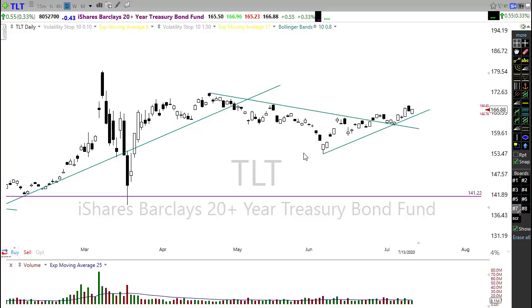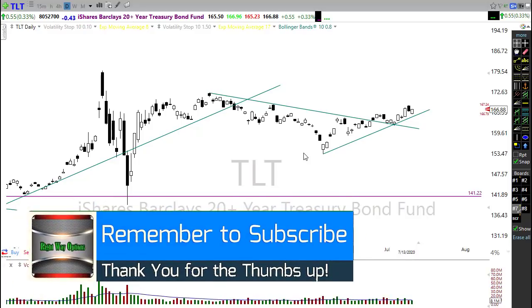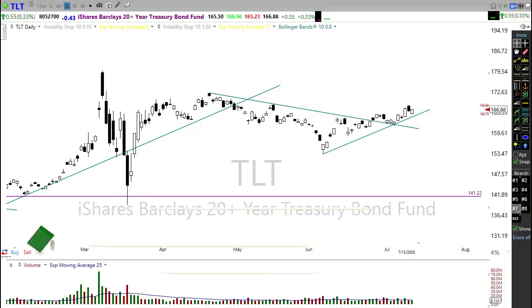I want to wish you all a fantastic day and the best success in your trading. We'll see you right back here bright and early Wednesday morning. Take care everyone, be safe.